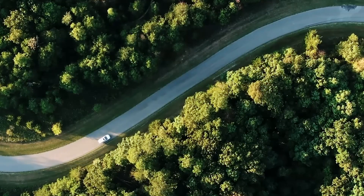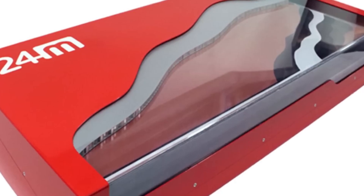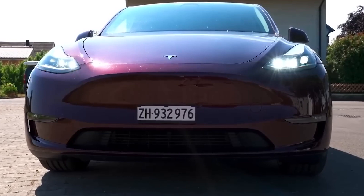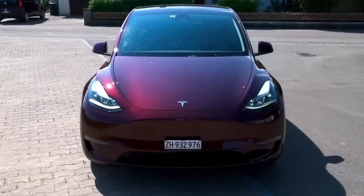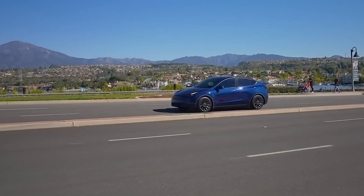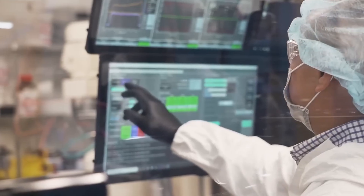Imagine cruising down the highway in your electric ride, not worrying about charging stations for a whopping 1,000 miles. Sounds like something out of a sci-fi flick, right? Well, believe it or not, it's happening right here, right now, thanks to an American company that's pushing the boundaries of battery technology. A 1,000-mile range — that's not just impressive, it's downright mind-blowing. It's like having the freedom to drive from New York City to Miami without even breaking a sweat, and all of this is made possible by some serious innovation in the world of electric vehicle batteries.